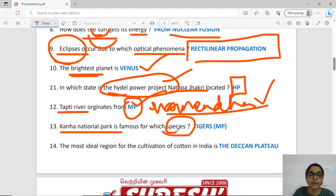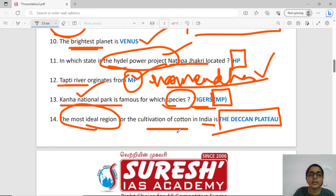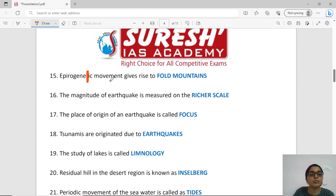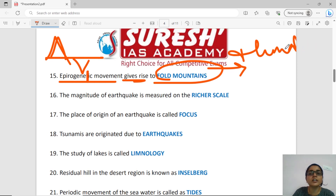What species are very famous in Kanha National Park? There are many species, including tigers. Kanha National Park is located in Madhya Pradesh. The epigenic movement gives rise to fold mountains. The great example of fold mountains is the Himalayas.